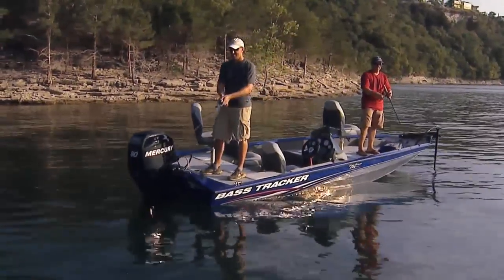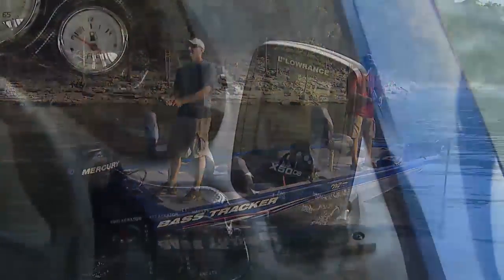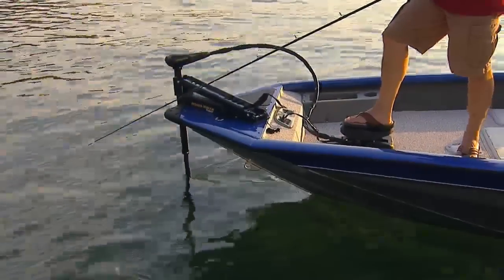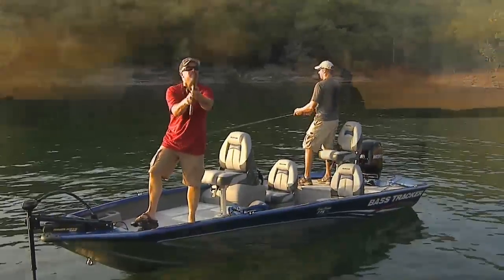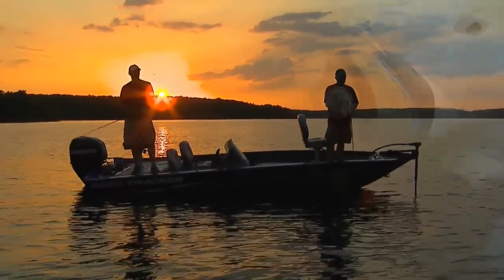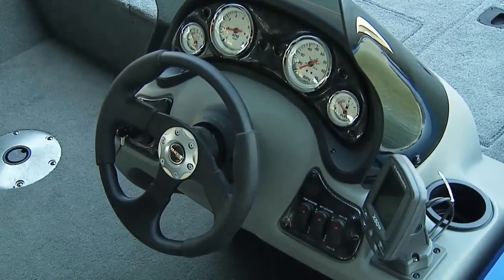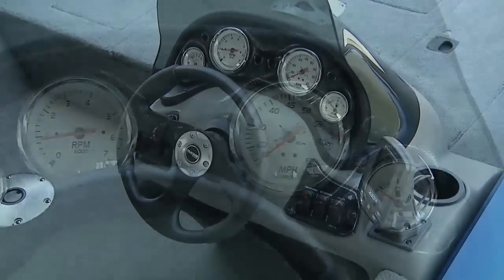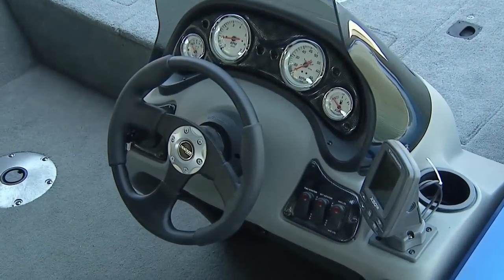The Protein 175 TF comes fully equipped with a Lowrance fish finder and a Minn Kota 12-volt foot-controlled trolling motor. Before the day's over, you can count on some of the most satisfying fishing you've done in a while. The sleek, one-piece console with tinted windscreen, illuminated gauges, and built-in drink holder make it a pleasure to drive.